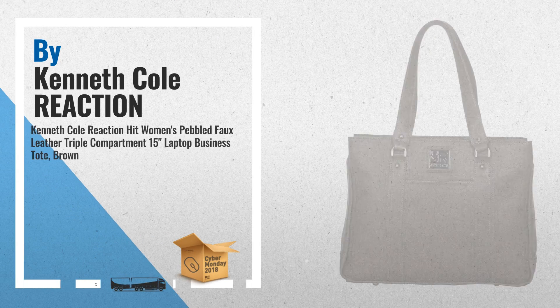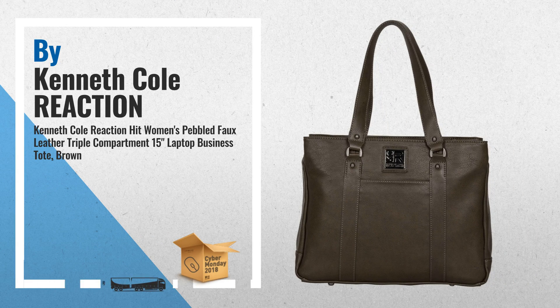3. The Kenneth Cole Reaction Triple Compartment 15-Inch Laptop and iPad Tote Bag is made from pebbled leather-like soft material and features a classic shape with contrast tacks and stitching, a logo plate on the front, and dual top handles with a 12-inch handle drop for easy carrying.